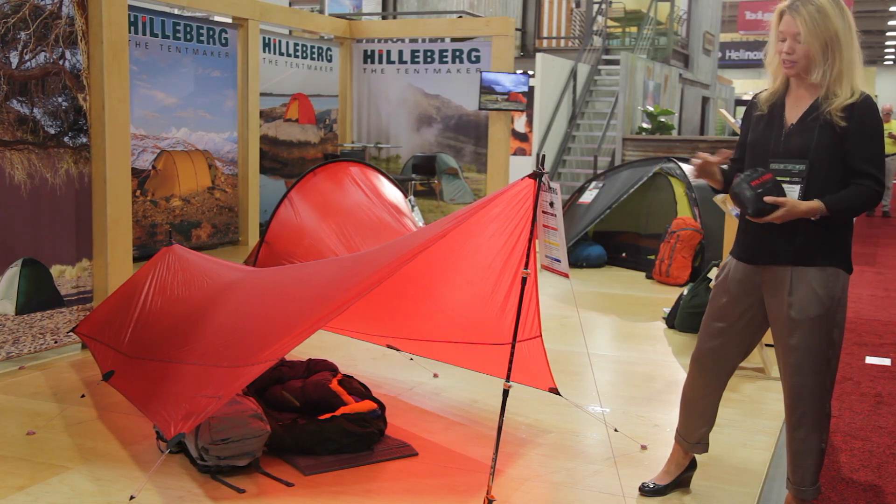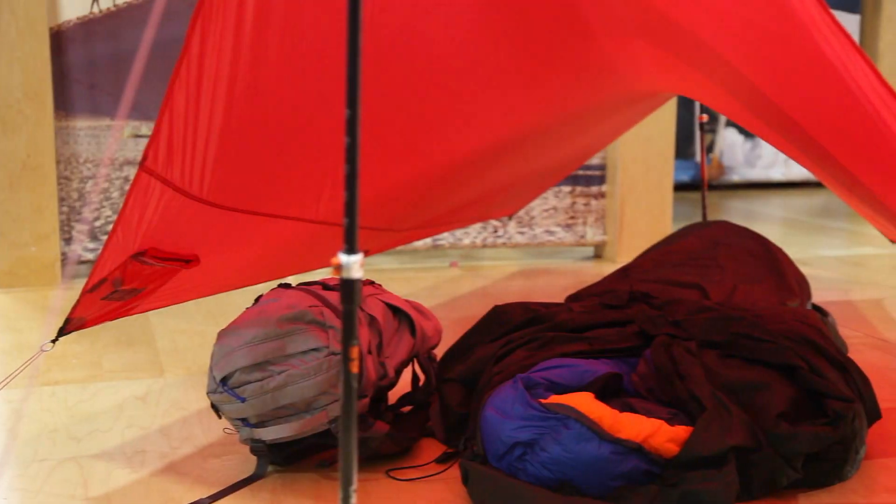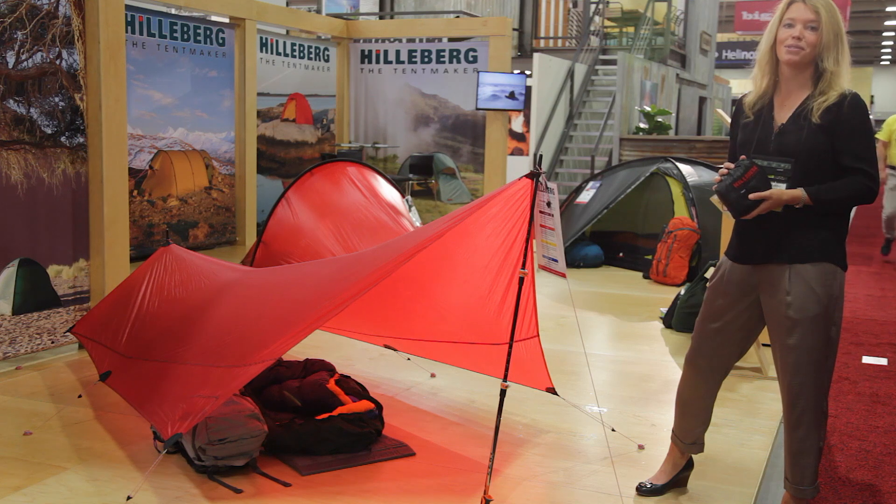So that's a really nice combo to use — this Tarp 5, which is really light at 320 grams, and then the Bivanurek together. It's a very nice, lightweight, solo option. Thank you for checking out our new products.